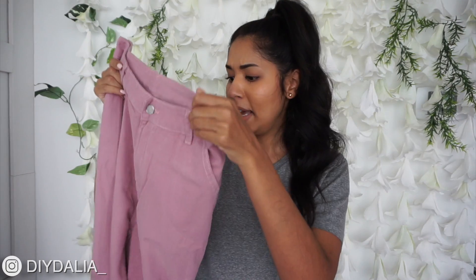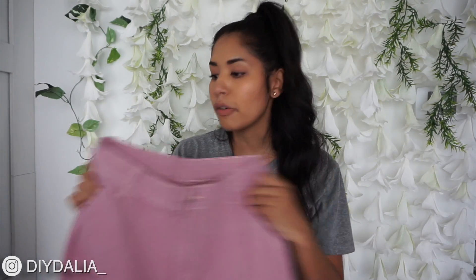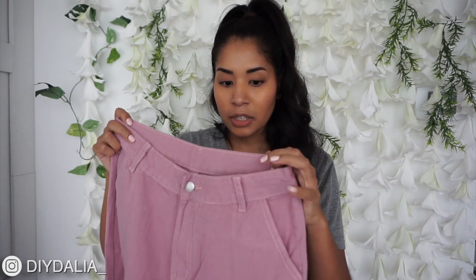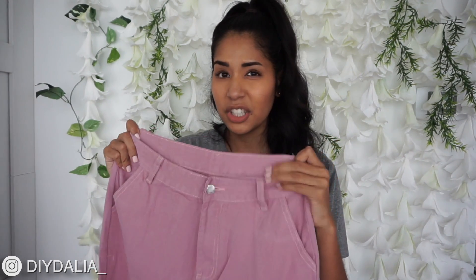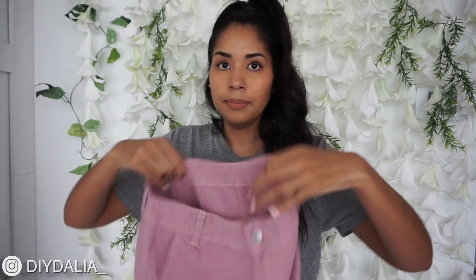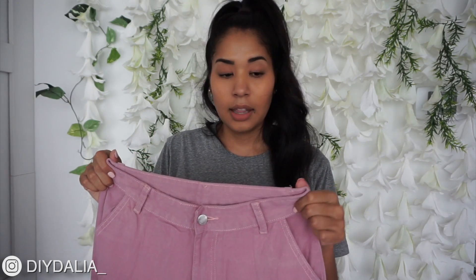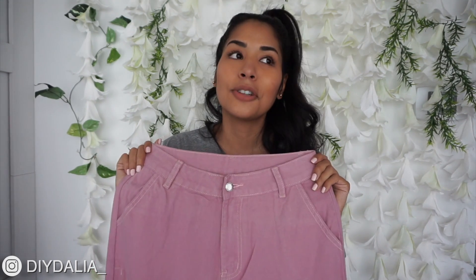Next up is my most out-there purchase — these purple wide-leg pants. I'm always worried about ordering pants online because I have relatively wide hips and a pretty thin waist, so things often don't fit me. This is a medium. I really like the color — it's perfect to what it looked like online. The material is really soft, there are back pockets, and the front pockets are real!